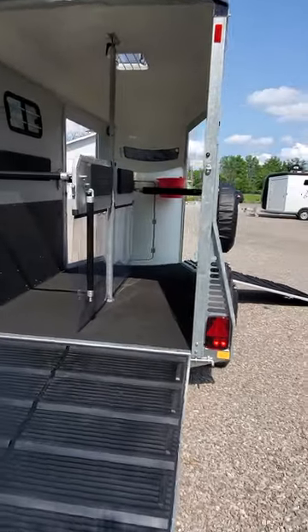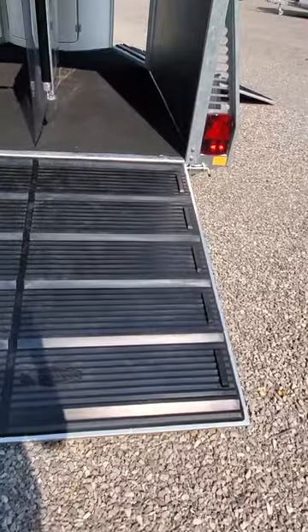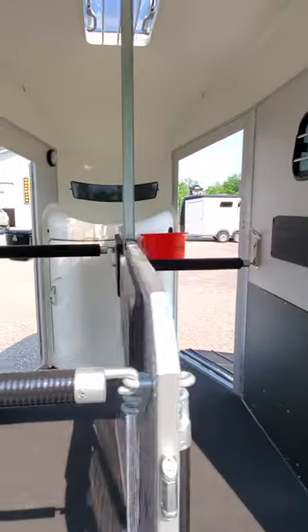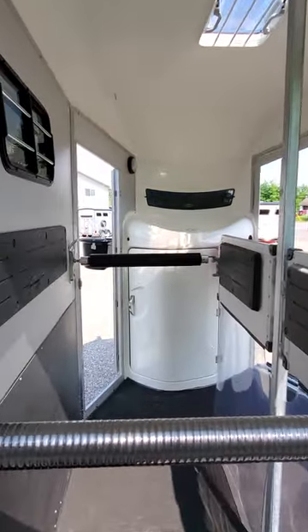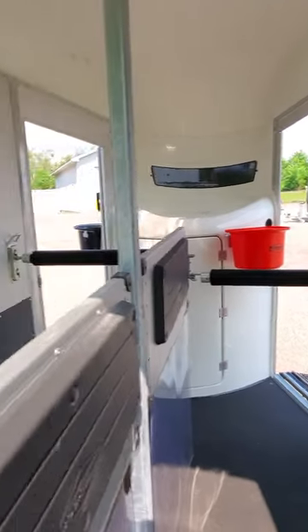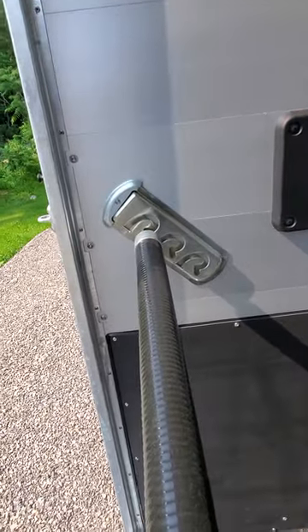Having two 33-inch wide stalls, both a rear ramp entry and also the option to swing it around to a step-up, gives you lots of versatility in a single trailer. You can set the chest bars at two different positions — there's a high position and a lower one. You're also able to set three positions at the back of the trailer.